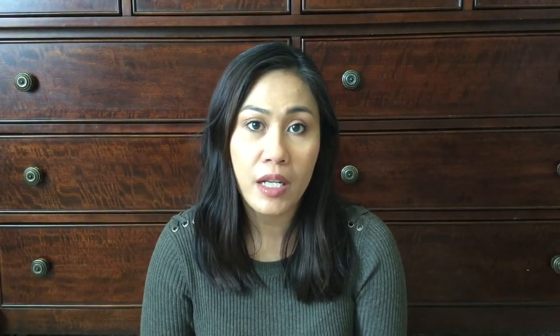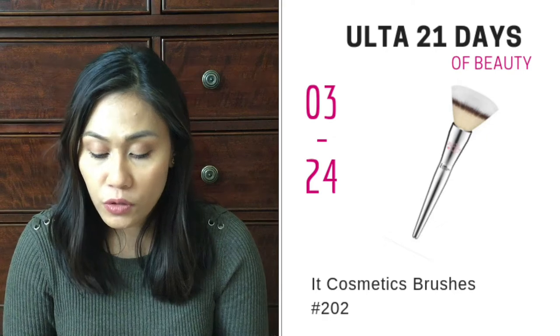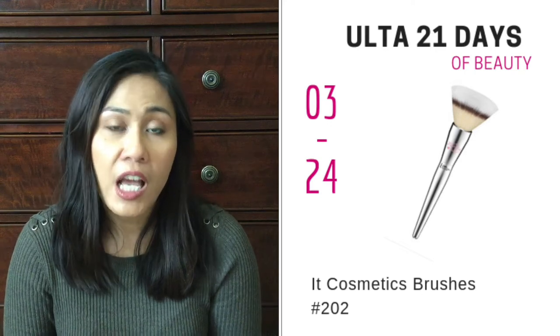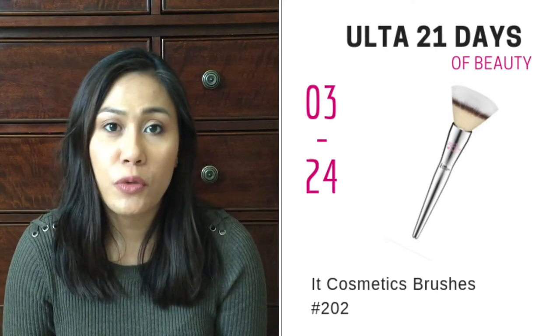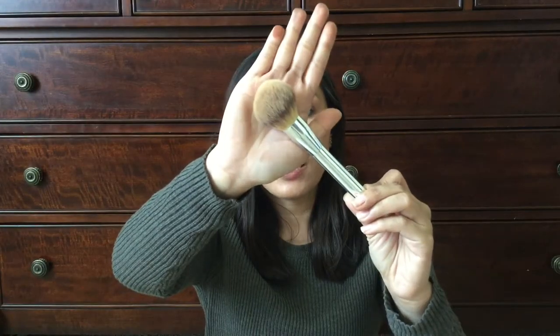So the next item that I recommend is the It Cosmetics brushes by Ulta. There are two types of brushes on sale — the number 202 and the number 225 — both powder brushes. I'm thinking of getting the number 202 because it's a duo fiber brush. I do own one of their powder brushes, the airbrush powder brush — really good, I use it for my under eyes. Really soft, sturdy, good quality. I bring it for travel all the time. It's going to be on sale for $18 on March 24th.